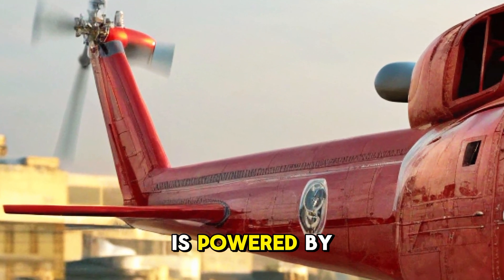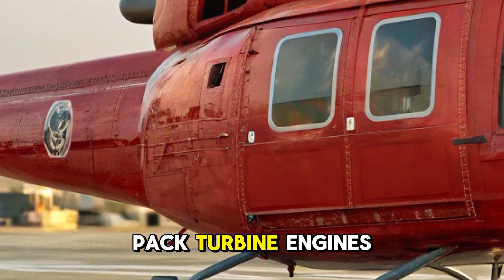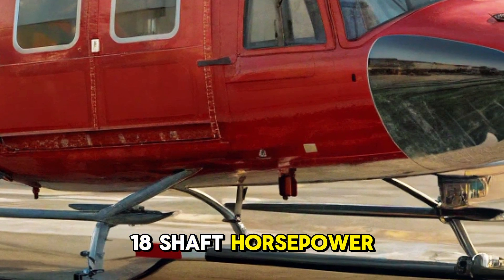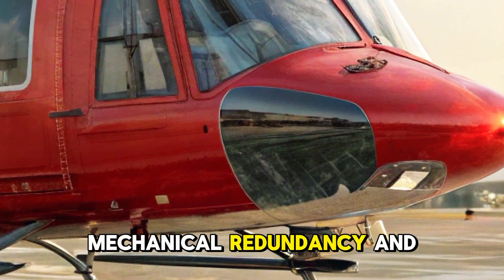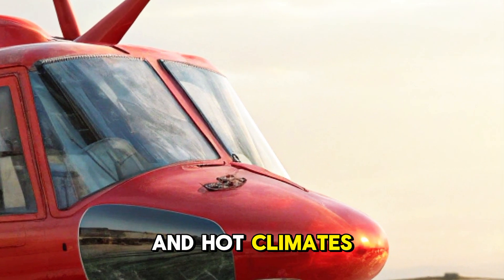The Bell 212 is powered by twin Pratt & Whitney PT6 Twin Pack turbine engines with a combined output of 1,800 shaft horsepower, a two-blade rotor system for stable flight, mechanical redundancy and simplicity for field operations, and is engineered to thrive in high altitudes and hot climates.